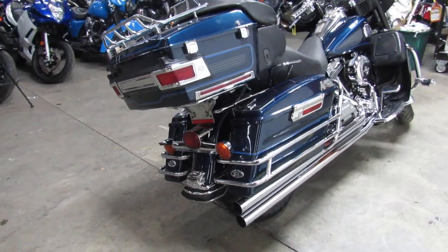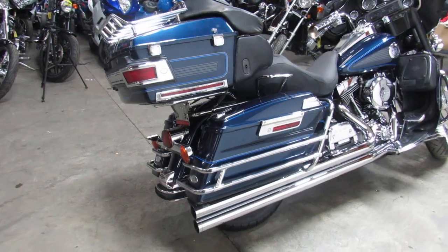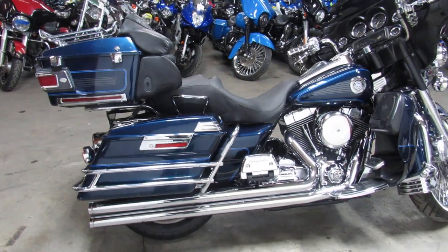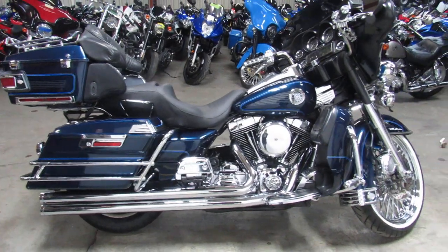Great bike here, only $7,999. Give us a call, we'll get it done. It's 810-648-9500.